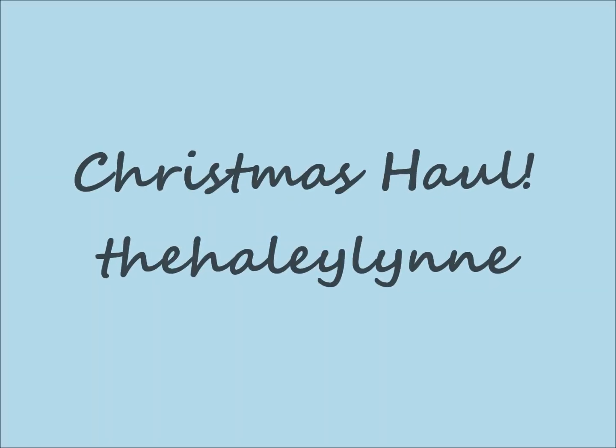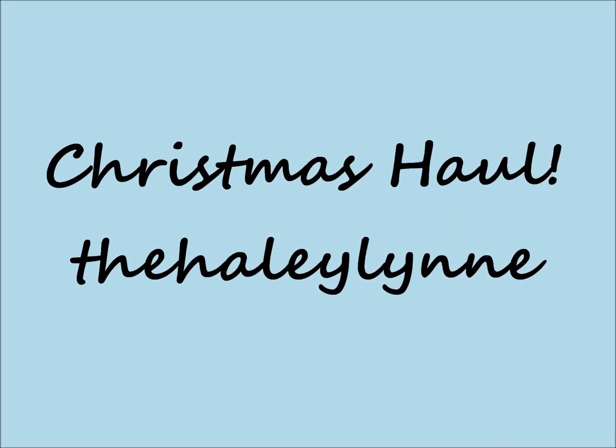Hey guys, it's Haley and I just opened all my presents at my mom's house, so today is a Christmas haul! Since my parents are divorced, on Christmas Eve morning we open presents at one parent's house and then Christmas Day at the other, and we switch who gets what day every year. This year on Christmas Eve morning I opened presents at my mom's house and I'm going to show you everything.